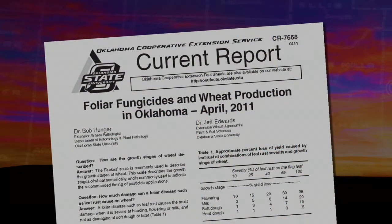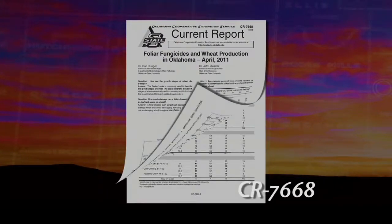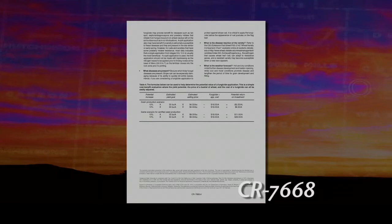Through the extension service, there's a very good publication — its current report CR 7668 — which talks about fungicides, how to apply them, the options, which ones are available, and so on. Currently the prices for fungicides are down considerably over most years, but unfortunately this year it doesn't look like there's going to be the disease pressure. And I say unfortunately because that often means then that we're in a drought situation. So the use of a fungicide this year would have to be looked at rather closely in order to justify it economically.